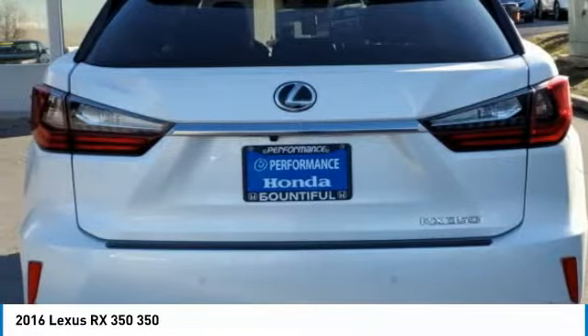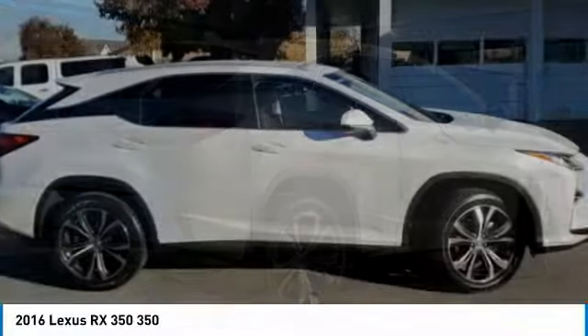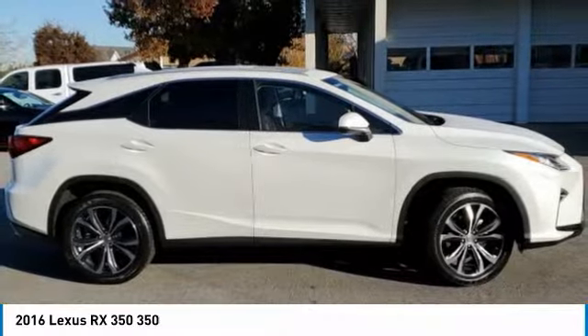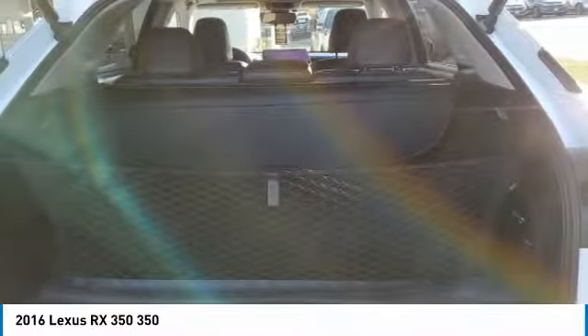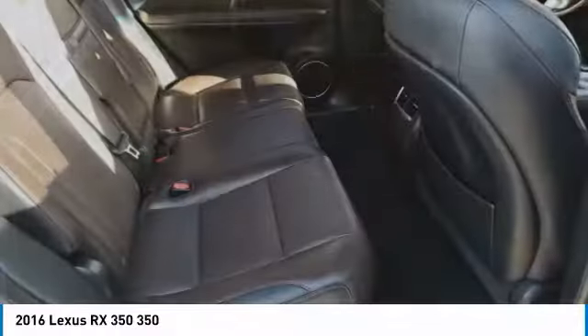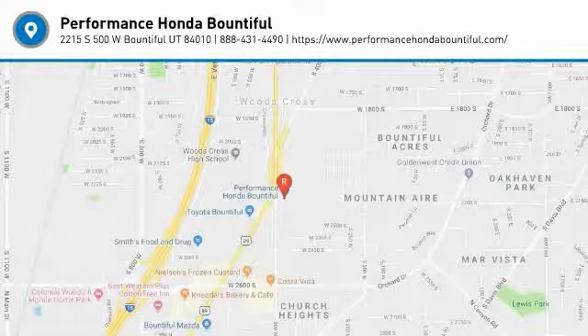A vehicle like this doesn't come along every day. Come in and get it before someone else does. Come in and get it before them. Keiser Mitro.